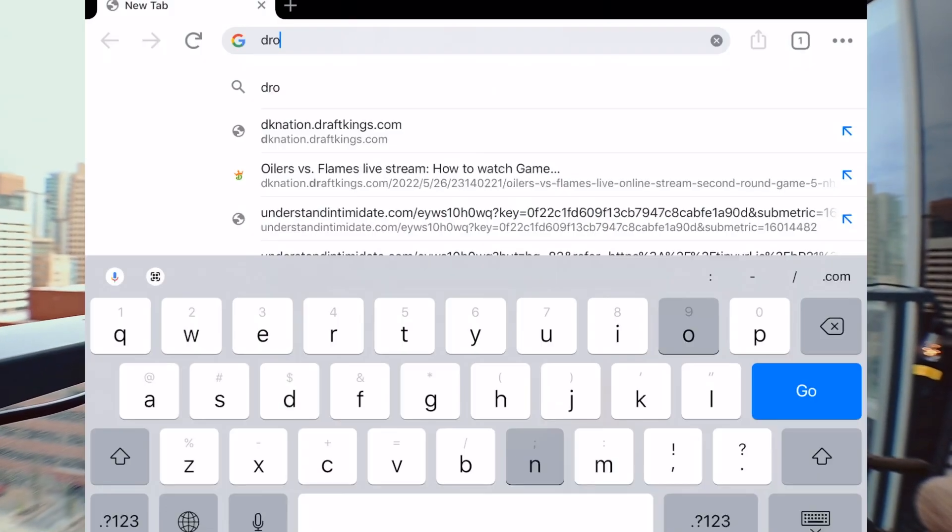Ever since I got back to Canada, I hadn't really been flying because I didn't have a permit. Today we'll be going through the process of how you can actually get that permit, as well as some challenges you might find along the way. We're going to start by typing in 'drone permit Canada'.